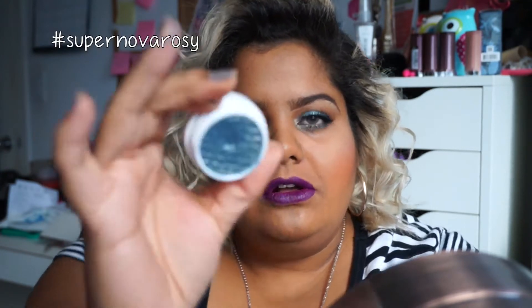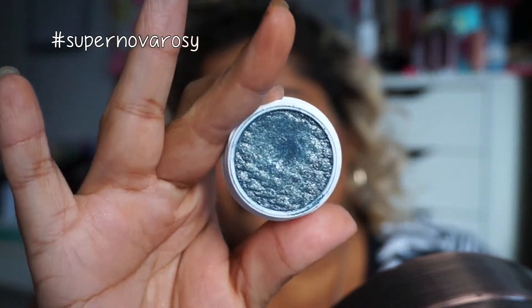Hey guys, it's me Rosie! I have a makeup look for you that I actually did before posting it on my Instagram. If you guys aren't following me, my links are down below so be sure to follow me and say hi. It's using this gorgeous shadow from ColourPop Cosmetics called Crinkle, and it's amazing — it screams holidays to me.